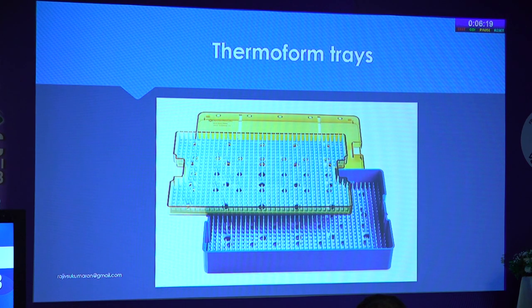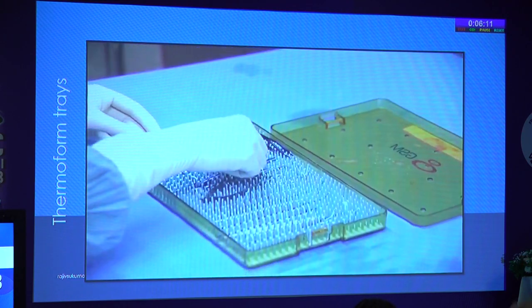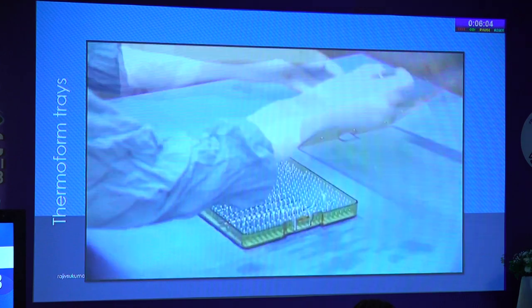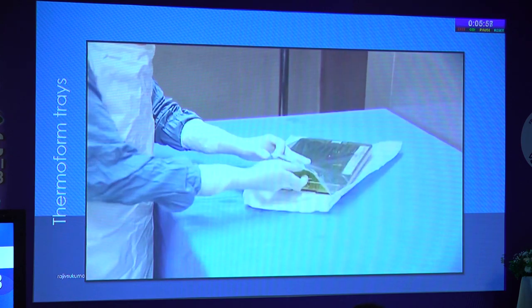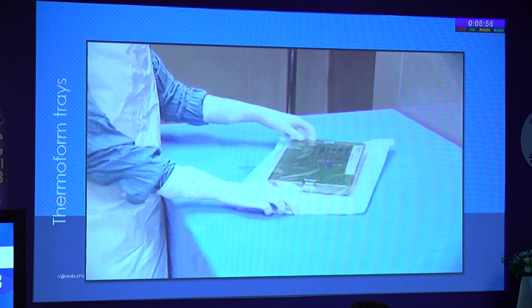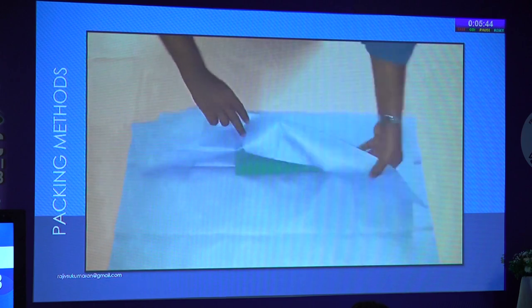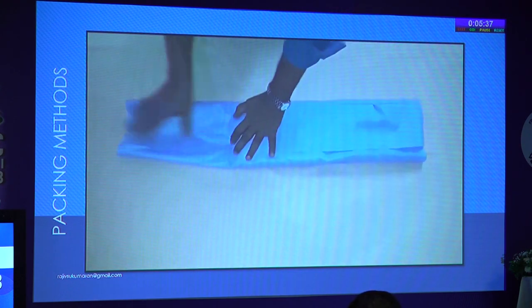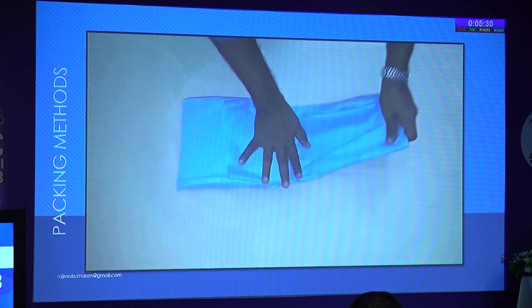The best way to pack instruments: use a perforated tray or thermo-foam tray, pack carefully without damaging instruments, and before closing, put an autoclave indicator inside — preferably Class 5 or Class 6. Then put it in a pouch and seal it. This is the easiest and best way in ophthalmic practice. The type of wrapping is also very important. The parcel method involves folding in a square pattern with a leading edge so that you can hold it when opening without contaminating the inner surface.